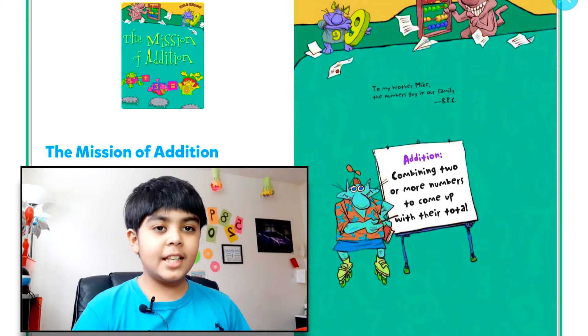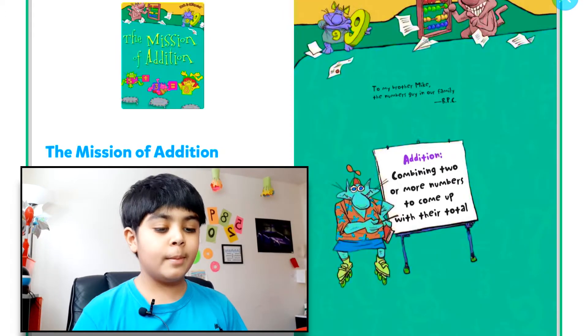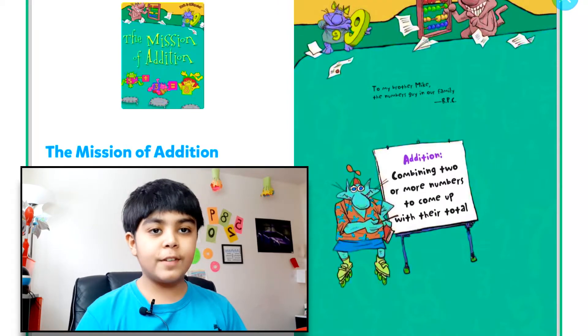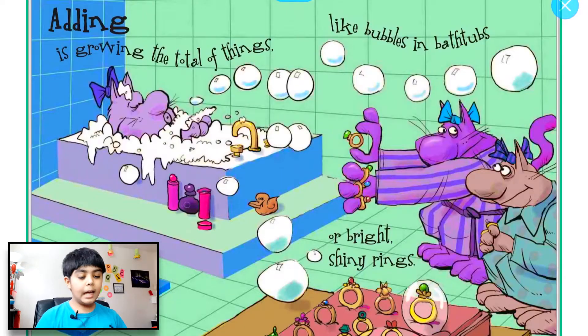Hello everyone, welcome back to my videos. Today I'm going to be making a video on a book called The Mission of Addition. Hope you guys enjoy this video and let's head on into it.